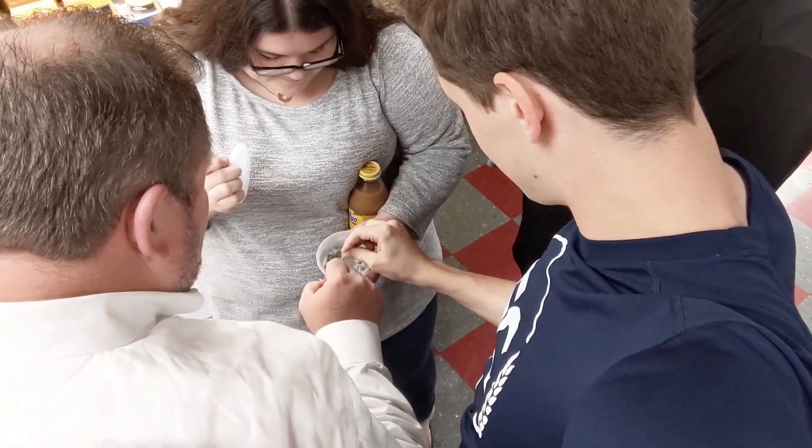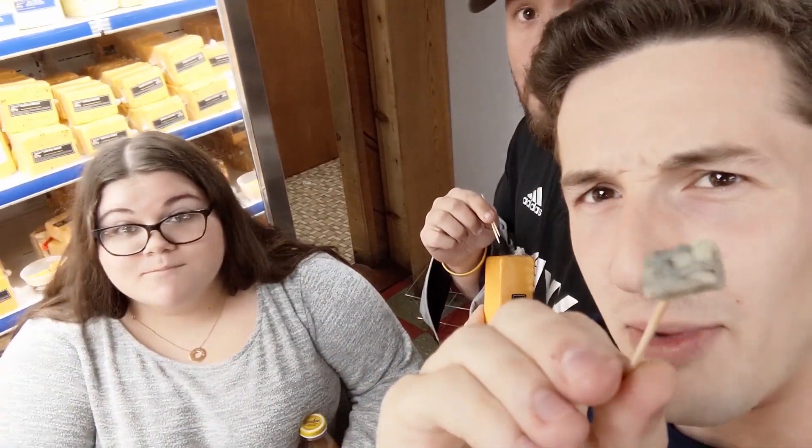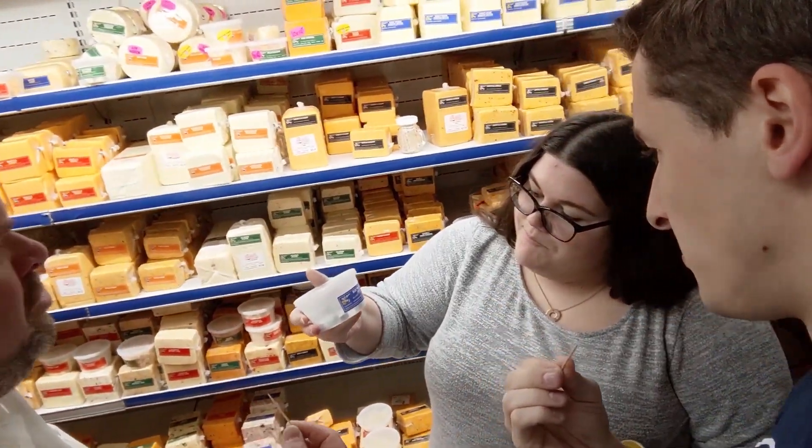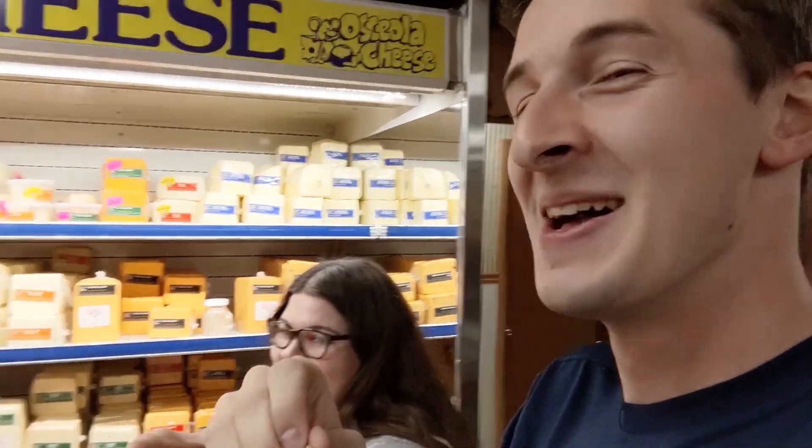Oh, is this blue cheese? Yeah, I do not like blue cheese. No, it's blue marble jack. That's actually really cool — it looks like marbling. Wow, I love blue cheese! You like it? It tastes like an expo marker. It tastes like a what? I love it. So the blue marble jack kind of tastes like an expo marker, which is okay. I'm fine with that, I just won't get it.